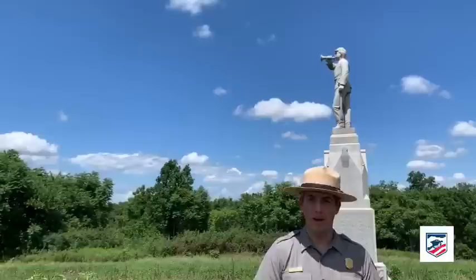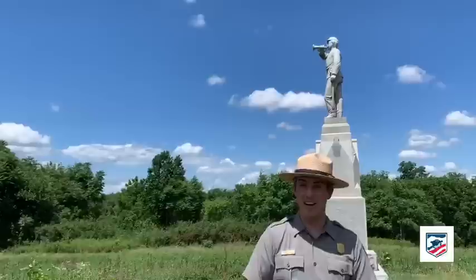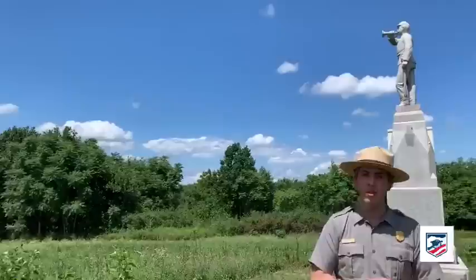Francis Barlow will actually take it upon himself to lead his command forward and occupy the Knoll here. His attention is initially focused to the northwest where he sees a Confederate brigade — Doles' Brigade. But coming down the old Harrisburg Road is going to be a division led by a man named Jubal Early. To introduce that story, I'm going to turn it over to my good friend and licensed battlefield guide, Mr. Doug Dowds.